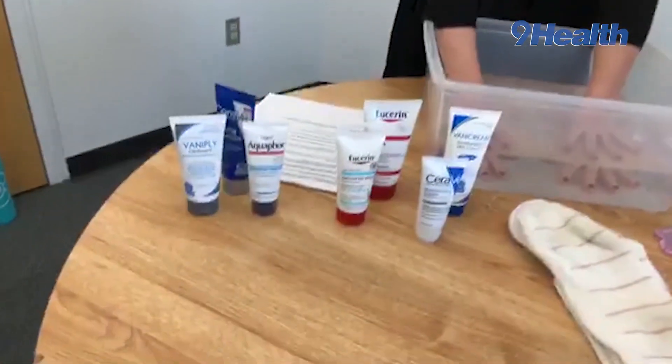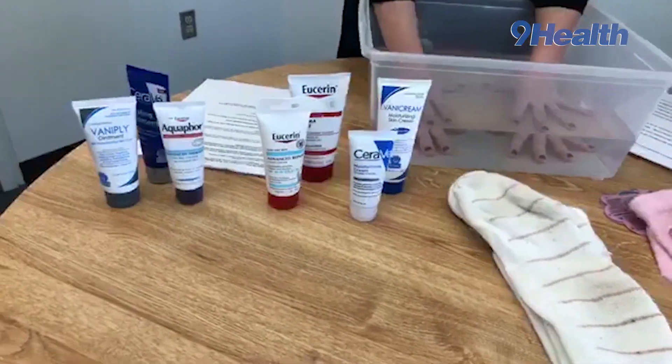So part one of soak and seal is you soak your hands for 10 to 15 minutes. Two is to use that gentle cleanser. And number three is to seal it with the appropriate moisturizer - and that's the other big message for everyone today: all moisturizers are not created equal. We're showing today three different versions of an ointment and four different versions of a cream, all stuff you can buy at any drug store or grocery store. Ointments seal better than creams, seal better than lotions.